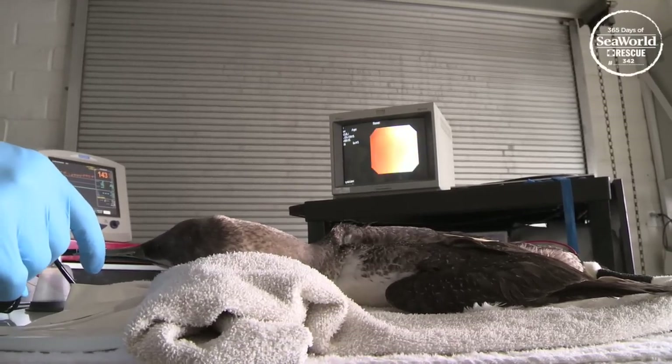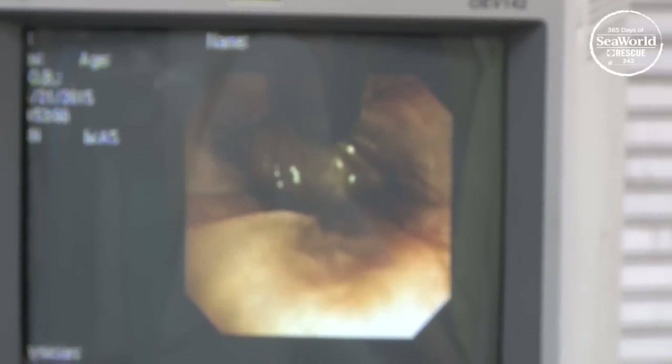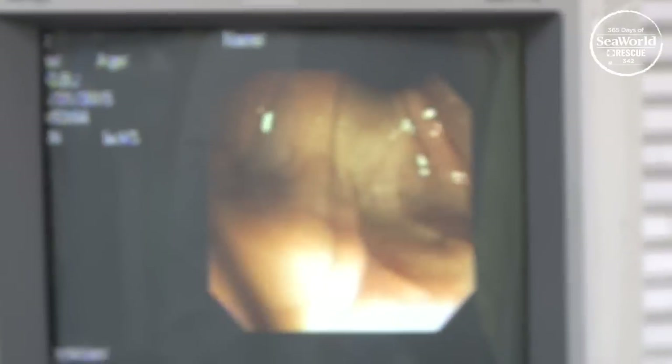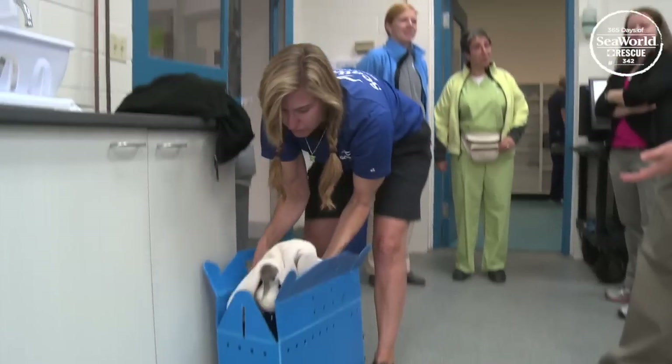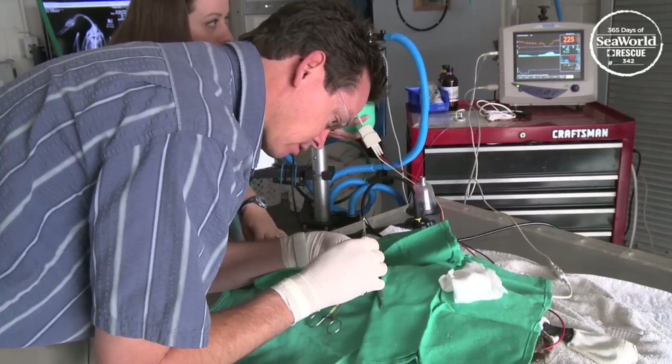At first the vets attempted to remove it endoscopically — in that procedure we send a camera down the bird's throat and they have tools to remove the hook that way. But the hook was too embedded in the bird's esophagus, so once the bird was stable enough we had to take it in for surgery, and they surgically removed the hook through the neck.